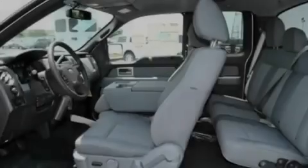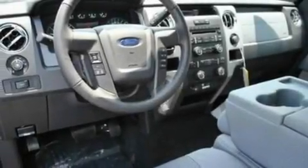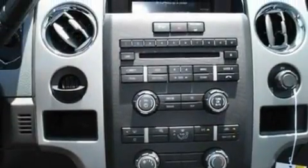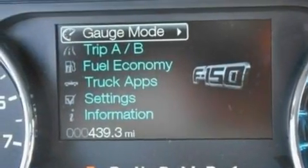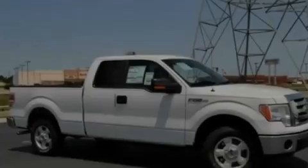Its top features include a four-speaker stereo system, a double wishbone independent front suspension, 17-inch wheels, an engine immobilizer theft deterrent system, 12-volt power outlets, a low-tire pressure indicator, traction control and stability control systems, an anti-lock braking system, side curtain airbags, and much more.